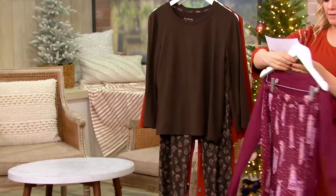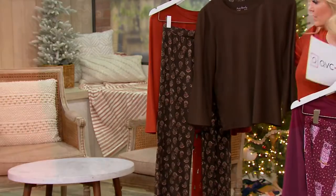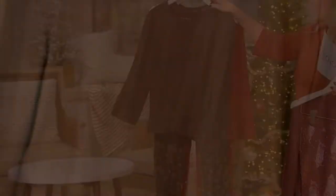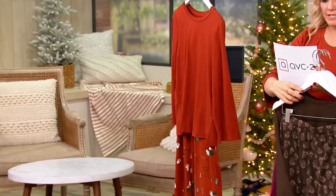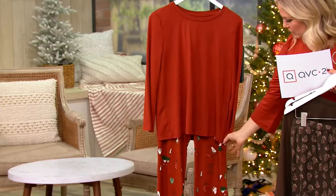Then we have dark cocoa coffee. Coffee is always a big theme — we always love our coffee. Look how they're just swirling with that steam. The one I'm wearing is called dark amber foxes. Look how cute.